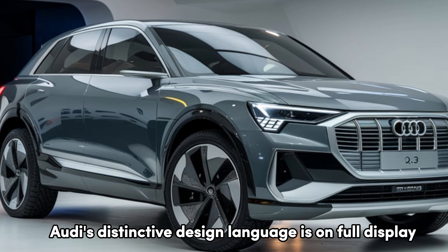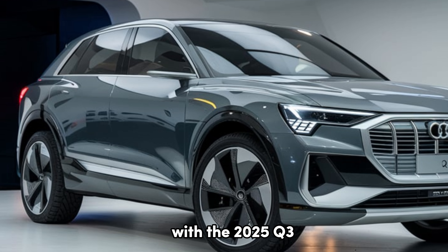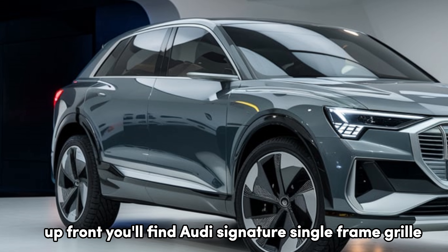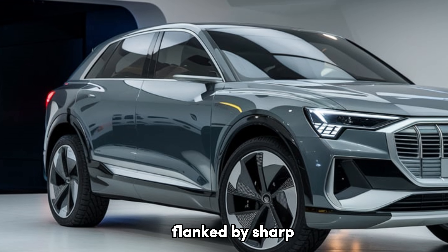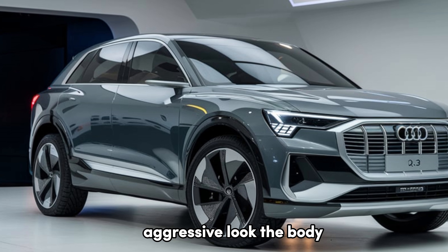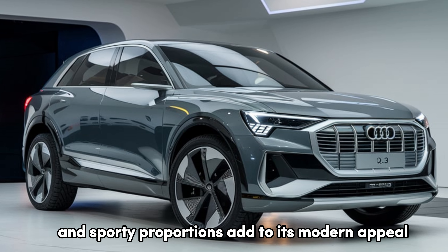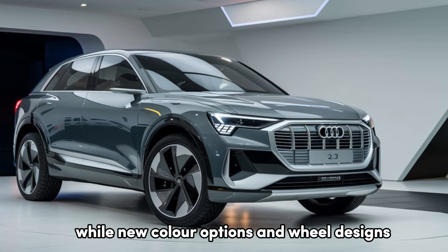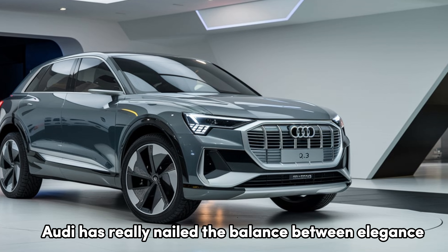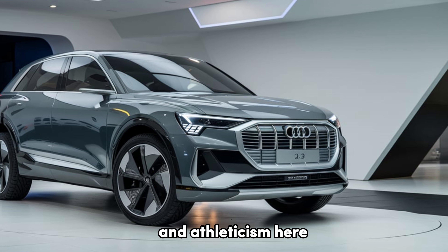Audi's distinctive design language is on full display with the 2025 Q3. Up front, you'll find Audi's signature single-frame grille, flanked by sharp, fully LED headlights that give the car a bold, aggressive look. The body's smooth lines and sporty proportions add to its modern appeal, while new color options and wheel designs let you personalize it to your style. Audi has really nailed the balance between elegance and athleticism here.